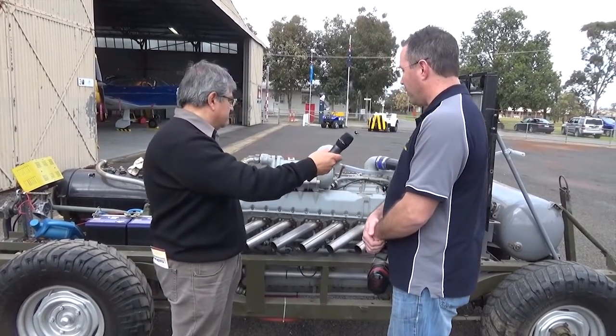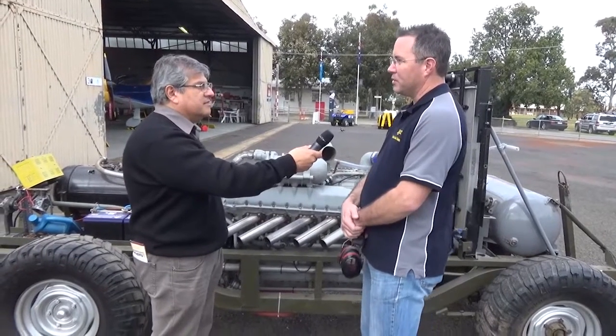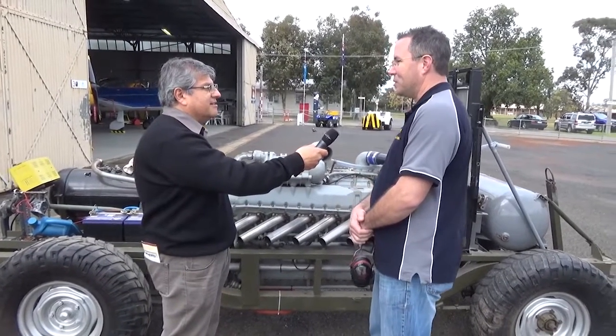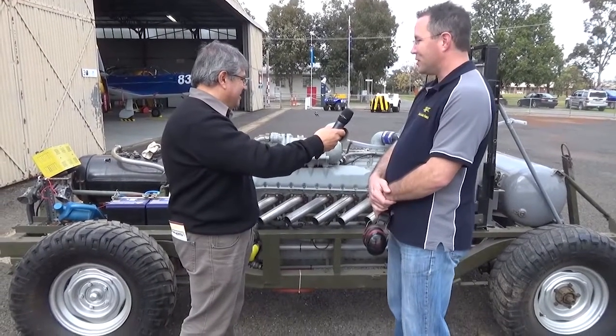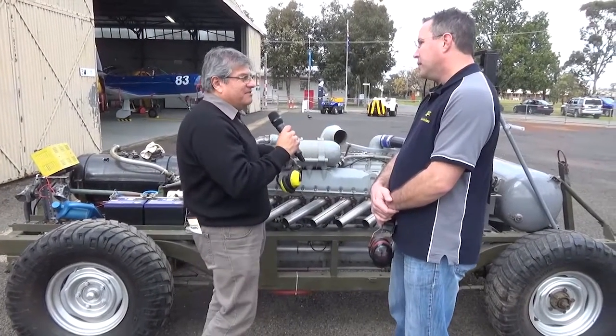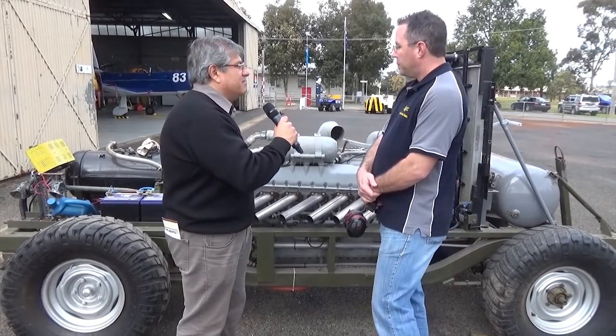One of our members who has this on loan is in the process of building one with the supercharger on it, so when that one happens we'll see how she turns out. Do you have an engine run on these on nominated days?